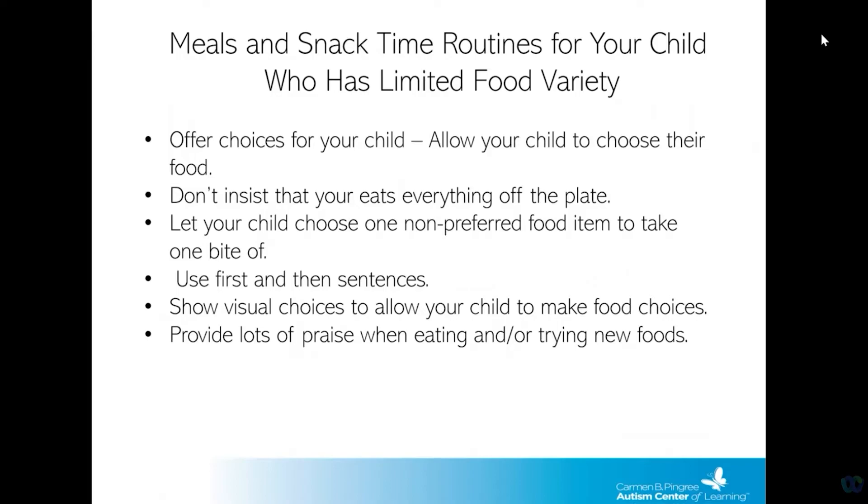If your child has a hard time trying new foods or has a limited food variety, these strategies will hopefully help them try new food items or non-preferred foods. You can offer choices and allow them to choose what food they want to eat, giving them some control. Show a visual of the food options so they can visually see what choices they have. Try to avoid making your child eat everything off their plate as this may be stressful for them. You can let them choose one non-preferred food item to take a bite of, and try using first-then sentences. For example, 'first take a bite of broccoli, then you can have a bite of a cookie.' Give your child lots of praise for trying new foods, high fives, or whatever is really reinforcing for them.